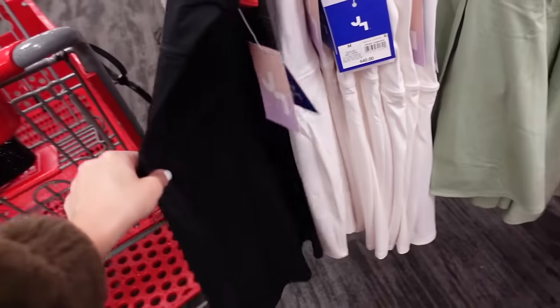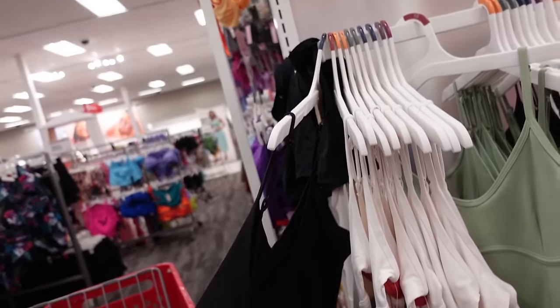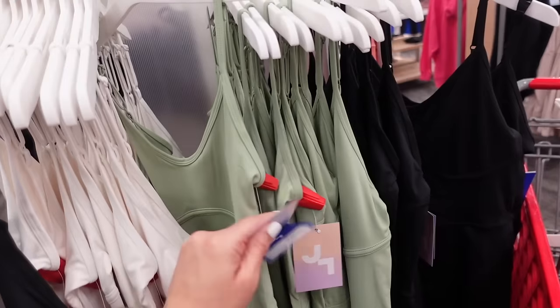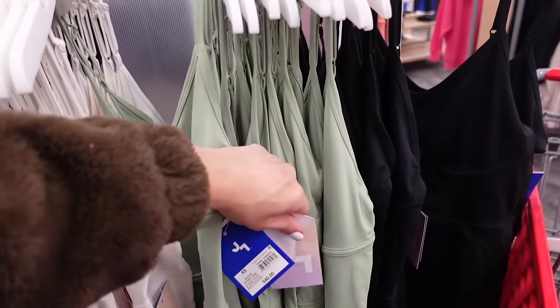New active dresses from Joy Lab — thin strap, V neckline, seam detailing, wrap skirt with built-in shorts and a belt, scoops in the back. In black, white, and lime — going to be $40.